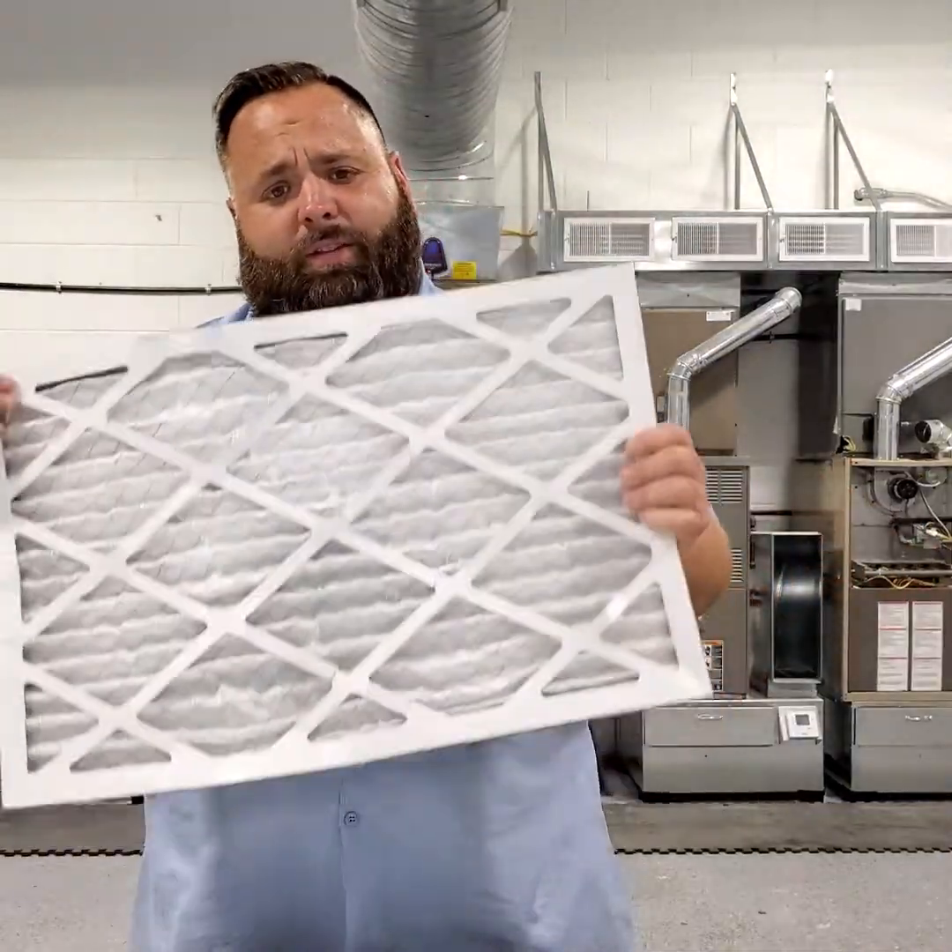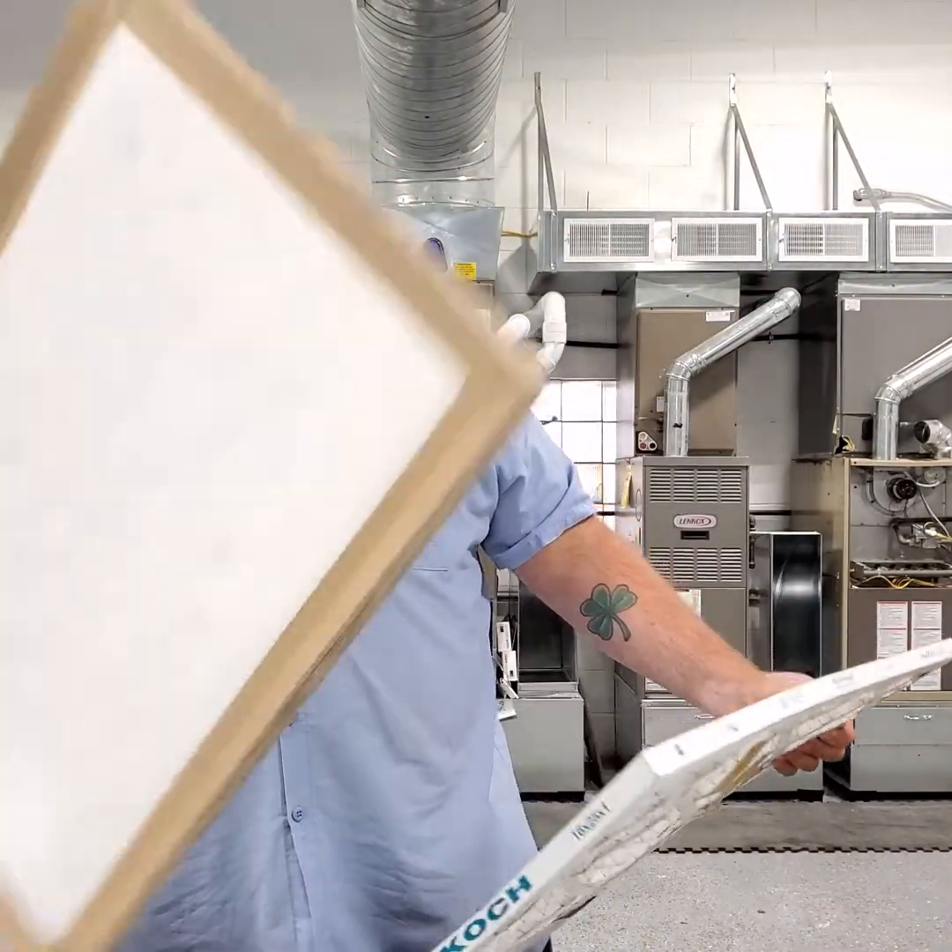Filters for your HVAC equipment — what a confusing conundrum. Filters are confusing a lot of times, and customers are confused about what they can put in their system. Many times the professional that might be at your house may not fully understand what filters can be put in your system. Anyone from D-Hart has a full understanding of how this works, but a lot of times you get misinformation from many different directions.